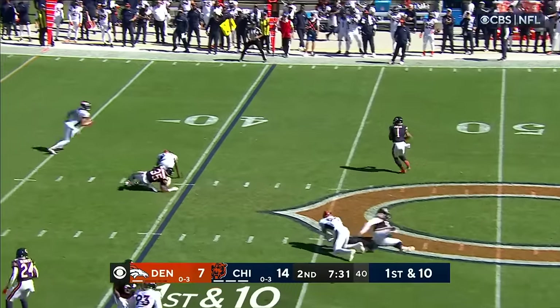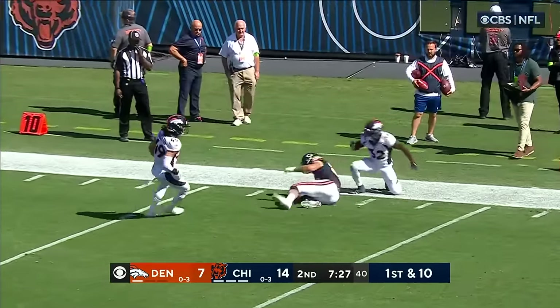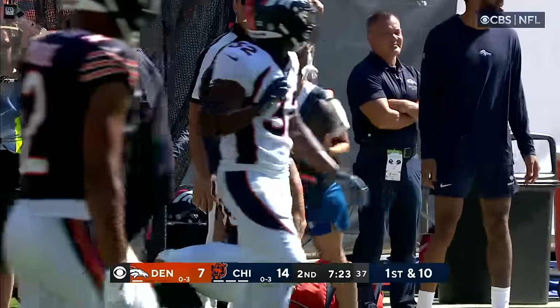Back to the air — or will he run it? He's throwing, because Kmet is wide open again. Wow, this Denver defense is getting picked apart by Justin Fields.